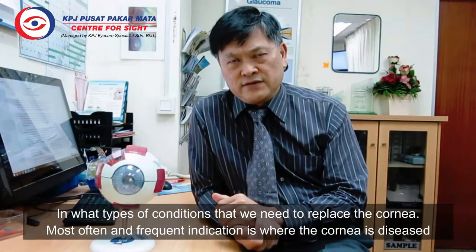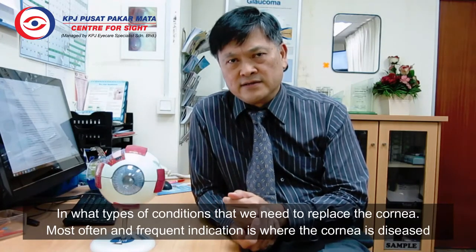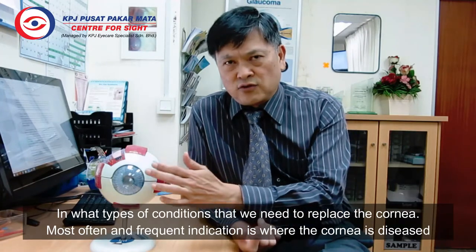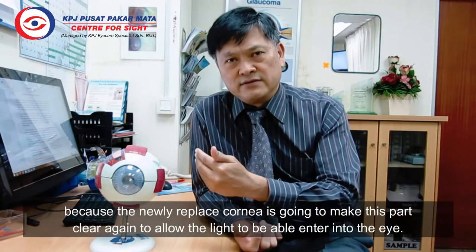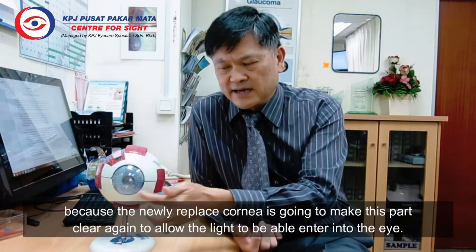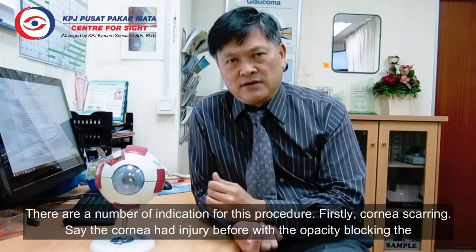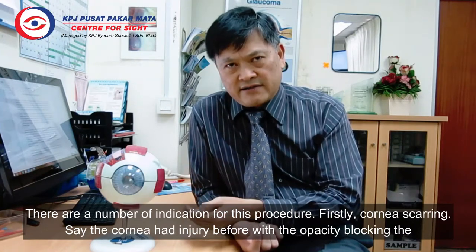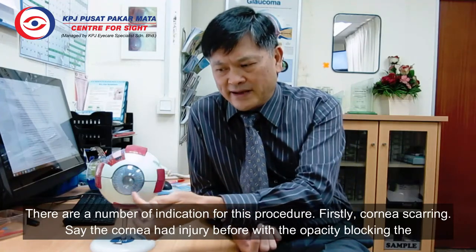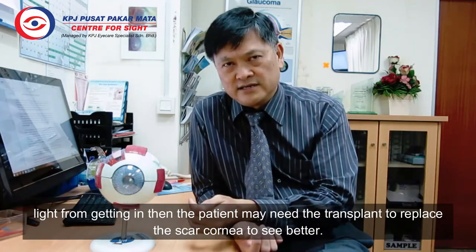What type of condition requires us to replace the cornea? The most frequent indication is when the cornea is diseased and opaque, blocking the light from getting in. The newly replaced cornea will make this part clear again to allow light to enter the eye. One indication is cornea scarring — where the cornea had an injury before with an opacity blocking the light. The patient may need a transplant to replace the scarred cornea to see better.